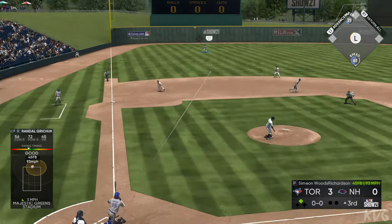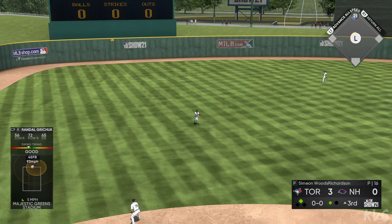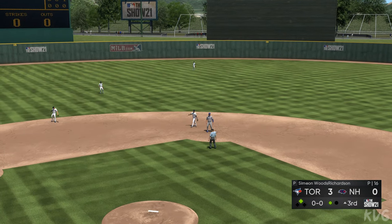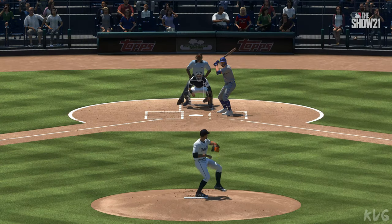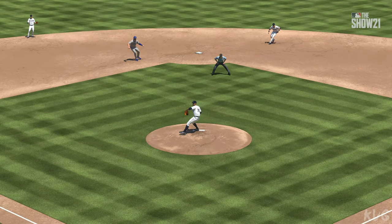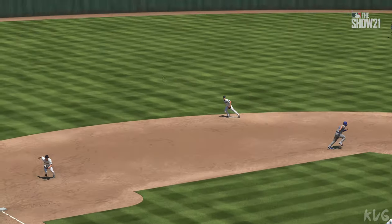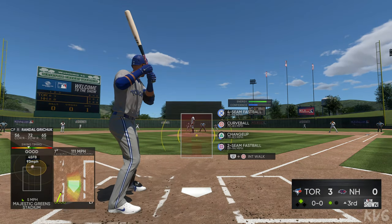Randall Gritchick at the plate now. He swings and lines it to left. Moore is right there as he puts it away — no problem for the first out. He hit that ball pretty well, but the only problem was that he pulled off it just a bit. The location was a little on the outer half, so he would have hit it even better if he'd stayed through the middle of the field with it.